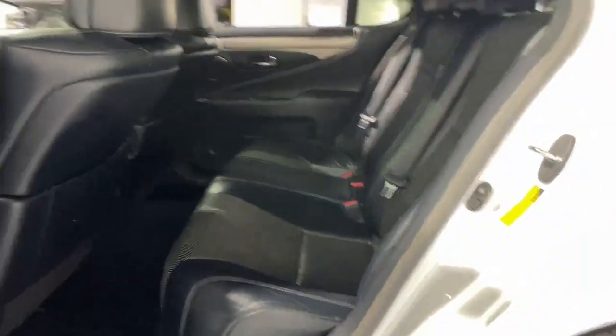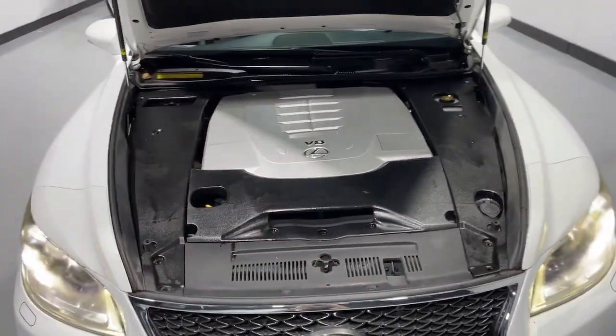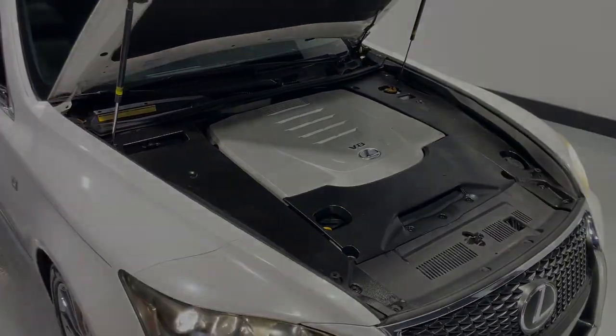Don't miss the chance to have the power and luxury you've always wanted. This stunning LS is waiting for you. Our team will give you an outstanding test drive experience. Stop in to...